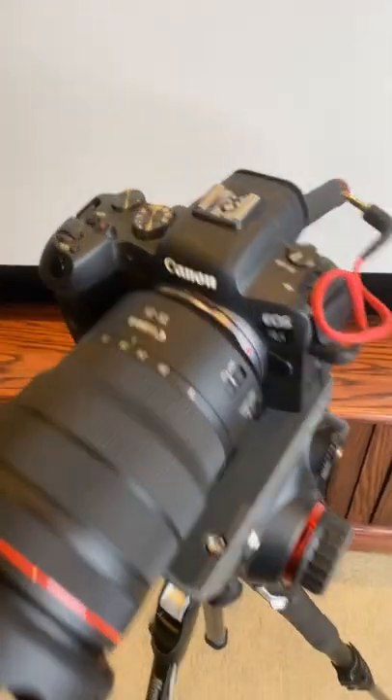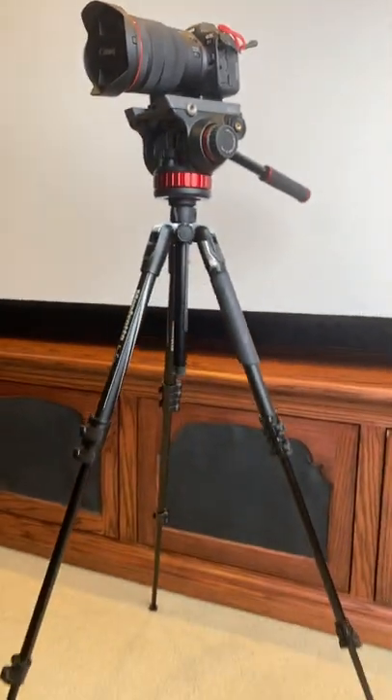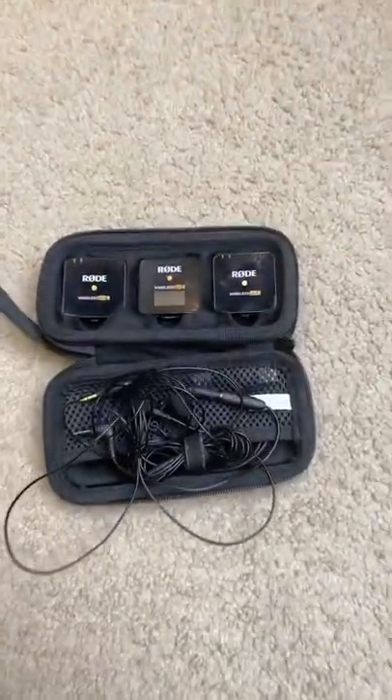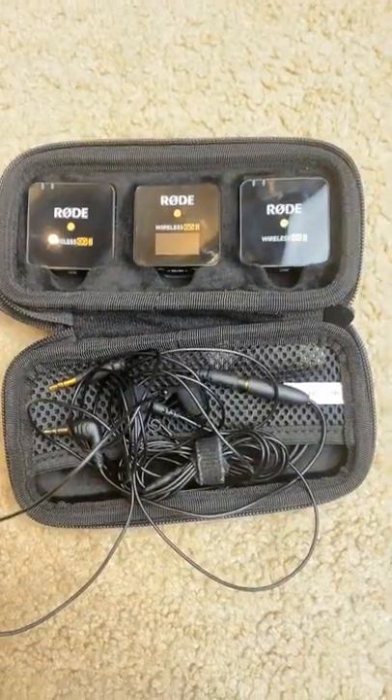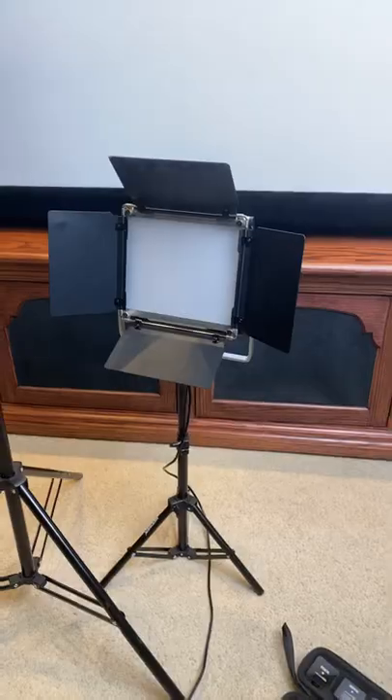For every home theater tour I do here on the channel, I take with me about $10,000 in equipment. A Canon R6 with a 15-35mm lens, a Manfrotto tripod and head, Rode Wireless Go 2 microphones with lapels, a massive Godox softbox and light, and two LED lights from Neewer.